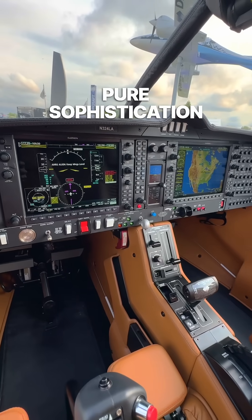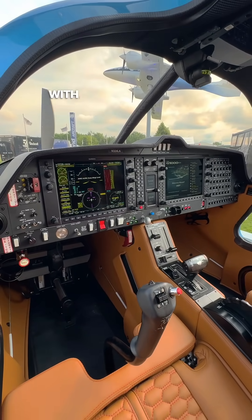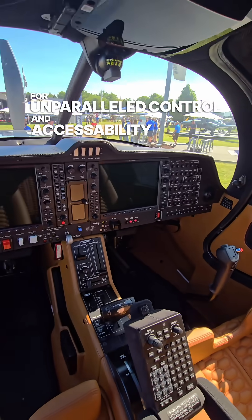And the avionics — pure sophistication. With the G1000 NXI and dual 10-inch displays with a Garmin GCU 476 for unparalleled control and accessibility.